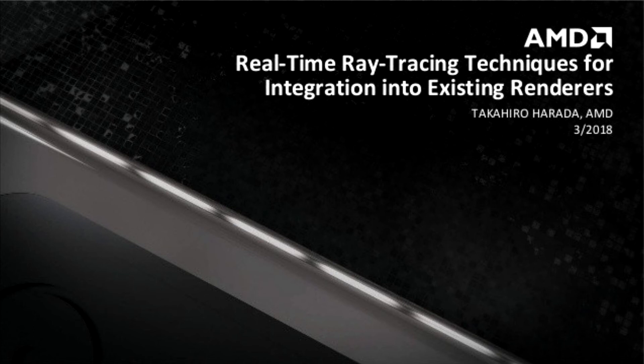The shader processor sends ray-tracing data down the texture processing path for the fixed-function hardware to process, saving even more die space that would be used in a classical hardware solution.